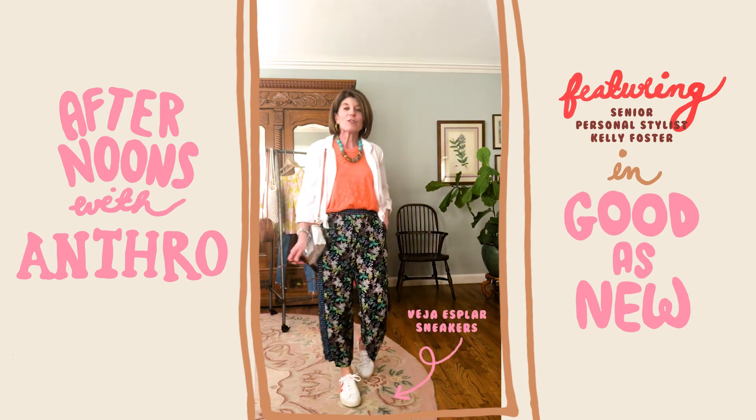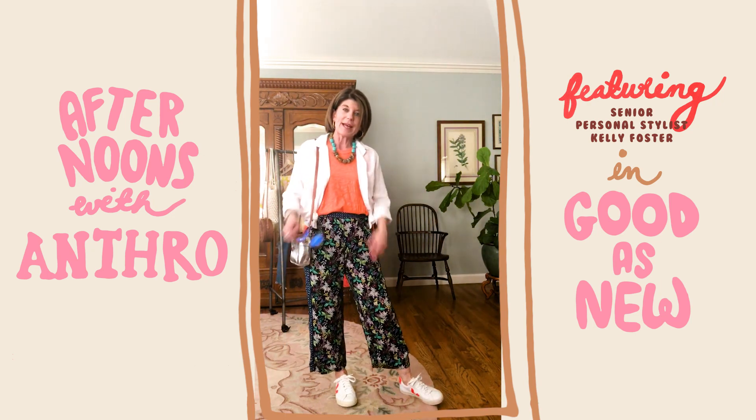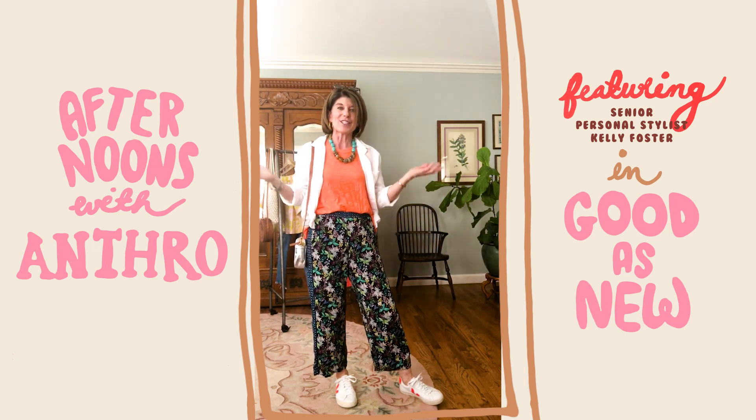What a fun look! Love the sneakers with it. Add a little metallic bag and of course your sunnies and a statement necklace and you're good to go.